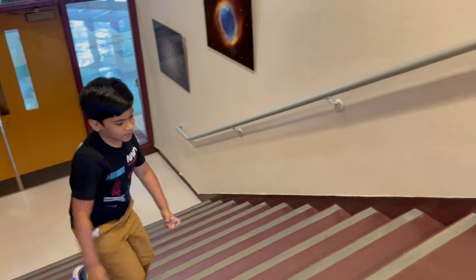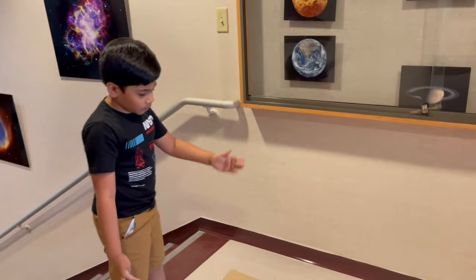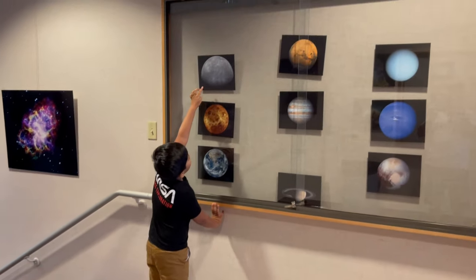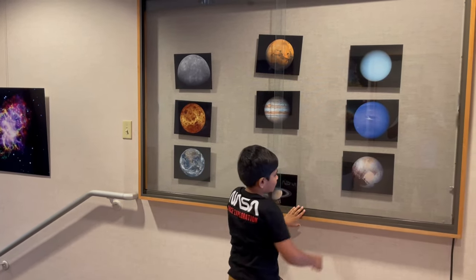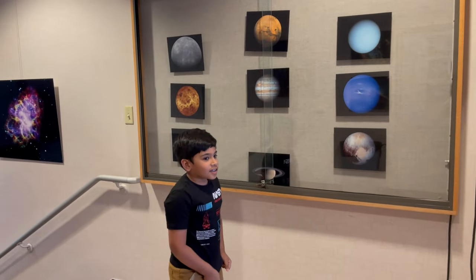Now let's start talking about the planets. We'll just go in the order of the planets and then start talking about them: Mercury, Venus, Earth, Mars, Jupiter, Saturn, Uranus, Neptune, and the first dwarf planet, Pluto — though that doesn't count.